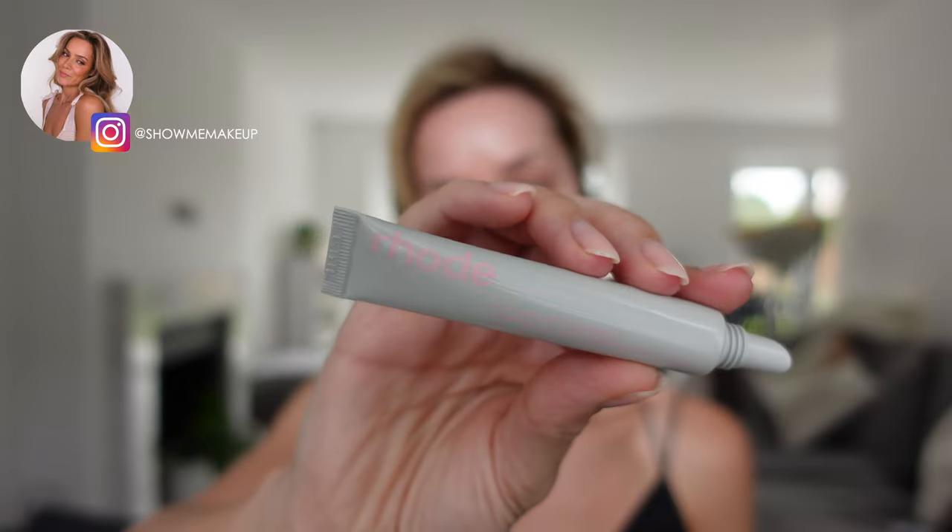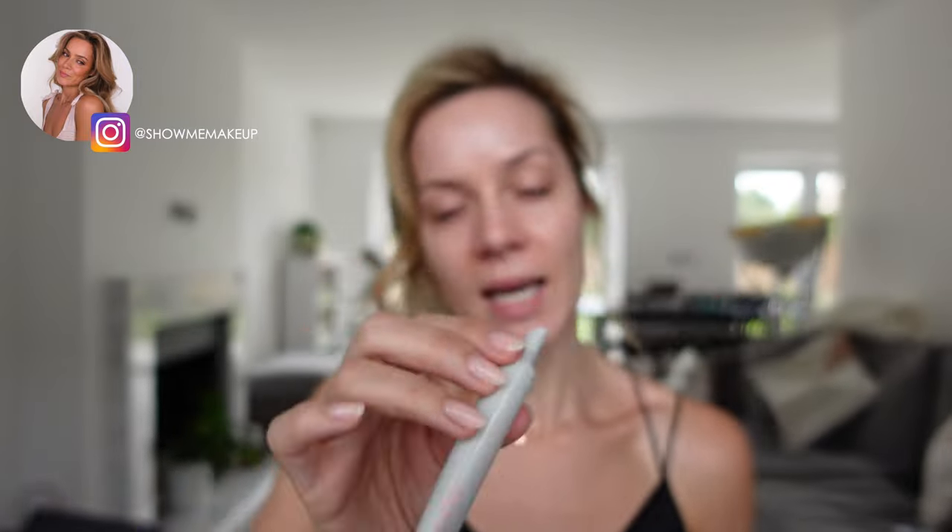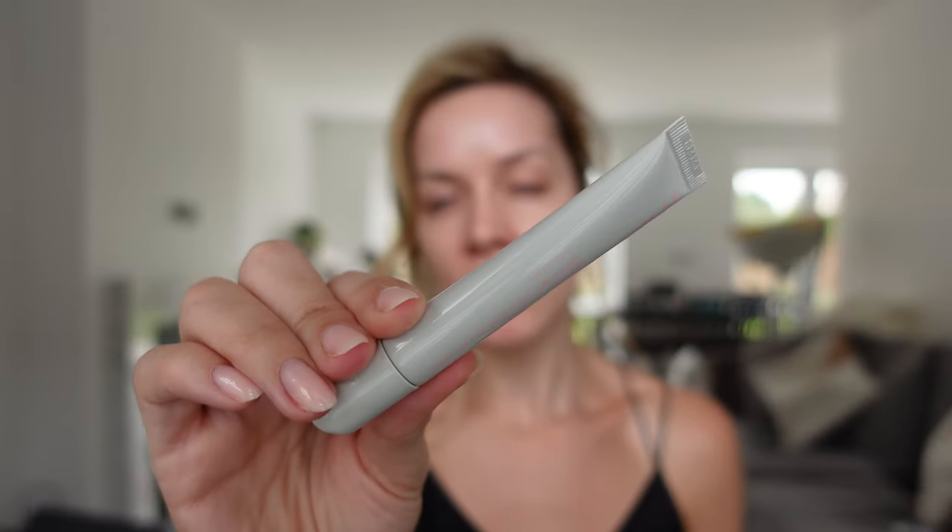I have some new products by Rhode. This is the Peptide Lip Treatment in a vanilla scent — the smell is more like vanilla ice cream, I'm really enjoying it. You get quite a lot as well. Smells so divine. If you've never tried this I would highly recommend it. It feels lovely on the skin, it lasts really well. It isn't like a lip balm that just sinks and disappears — it stays kind of shiny so you could use this over a lipstick or on its own like I tend to use it. Love it, it's so nice.